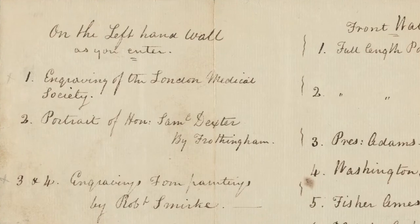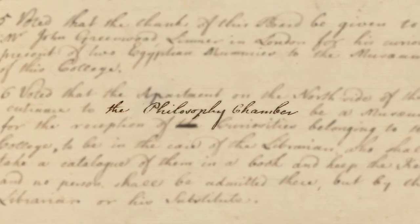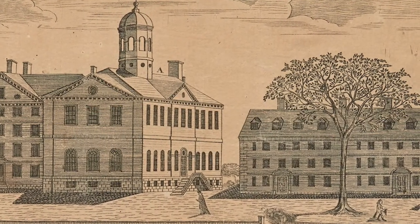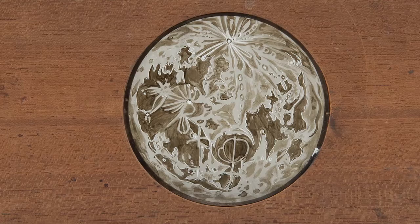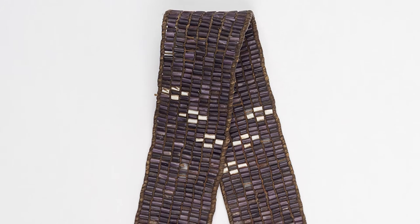We found an extraordinary archive documenting one of the most eccentric and unusual rooms in early America, swept out of the history books for the last 200 years. Scientific instruments, natural history specimens, oil paintings, Native American artifacts, Hawaiian featherwork —